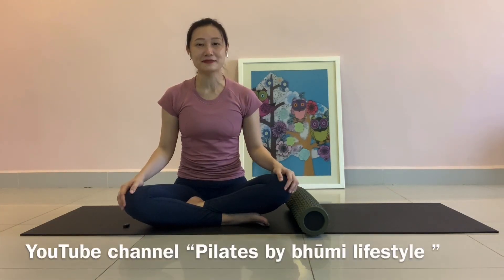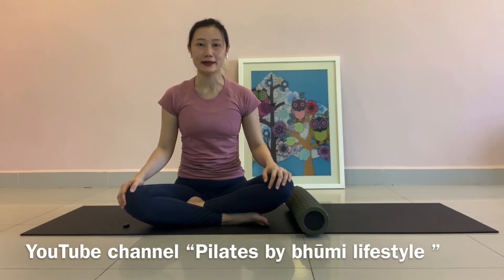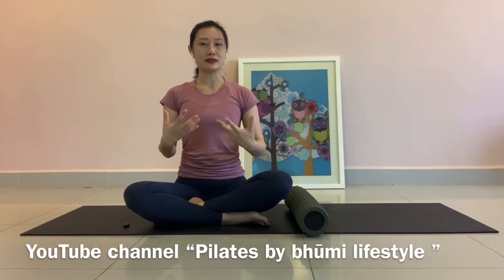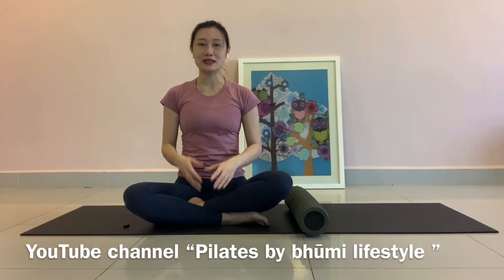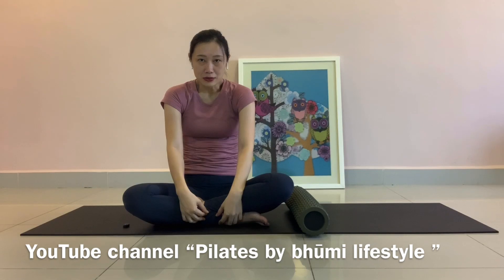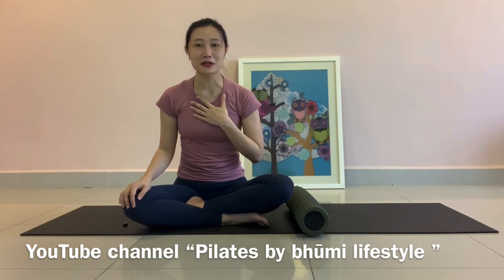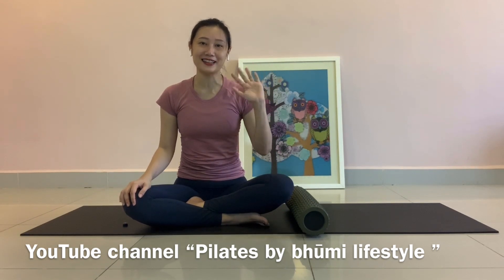Thank you so much for watching. I hope these two simple exercises will help you strengthen your back and the muscle at your armpit. When your back muscle is strengthened, you'll find it very easy to stay in good posture, and from the back you'll see that you have a nice and slim back. If you like my video, please follow me on my YouTube channel, Pilates by Moomy Lifestyle. I'll see you again tomorrow, bye!